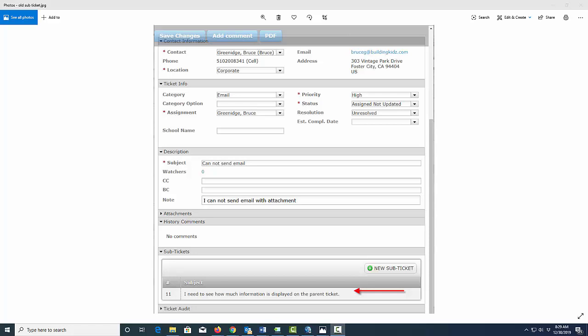This is a quick video on an enhancement in Everything Helpdesk 11.5.4 regarding sub ticket information. What you're seeing on the screen now is what the sub ticket information used to look like — it did show the ticket number and what the subject was.